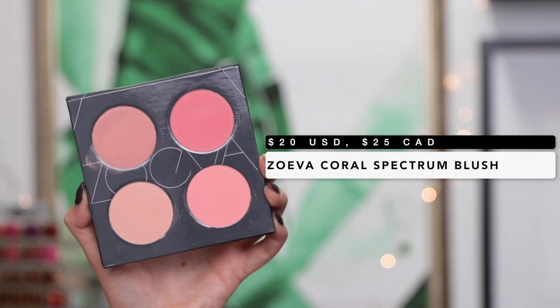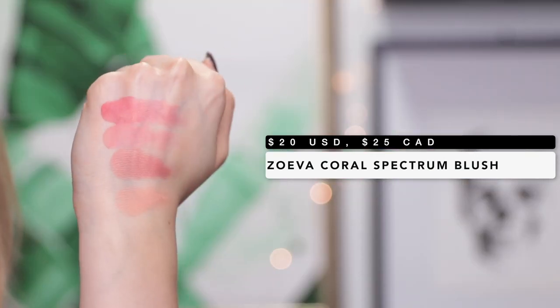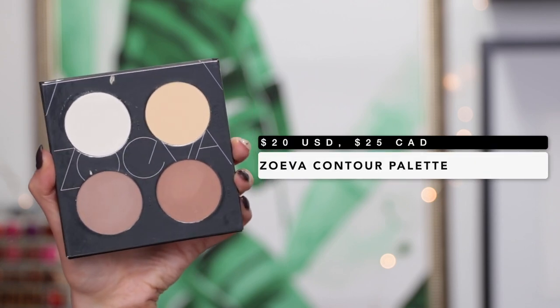My ultimate favorite is the Coral Spectrum palette — all the shades are in the coral family. This particular shade is like my ultimate favorite; it's a coral with gold shimmer, basically like NARS Orgasm without the chunkiness. They also have a contour palette, which is really great with some awesome contour shades. This shade right here is like the most amazing contour shade — I don't even know why I haven't featured it on my channel yet because I do use it quite often.